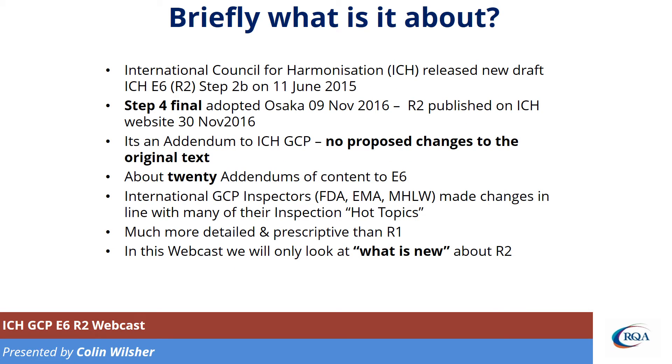So briefly, what's it about? We had a Step 2B in June, we had a Step 4 in November, actually published on the 30th of November. It's an addendum to ICH GCP. There are no changes to the original text, so the original text of R1 is still there exactly as it was, with no changes at all. They have added some new things.